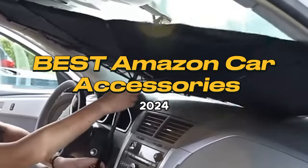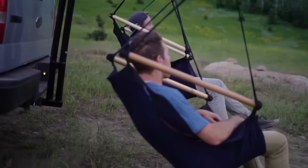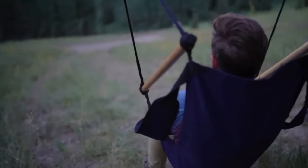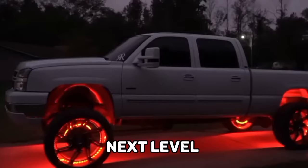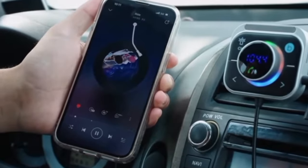Best Amazon Car Accessories 2024. Upgrade your ride with the latest Amazon car accessories of 2024. These innovative accessories would take your driving experience to the next level. Watch on to find out the accessories I've discovered after meticulous hours of research and findings.